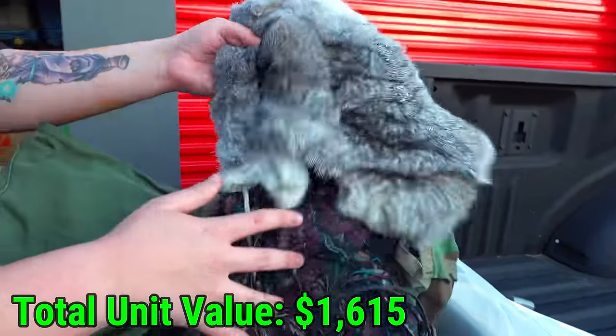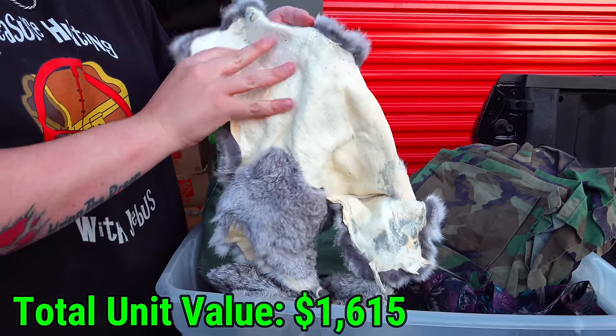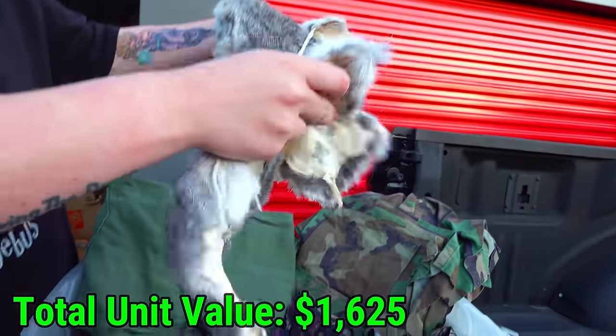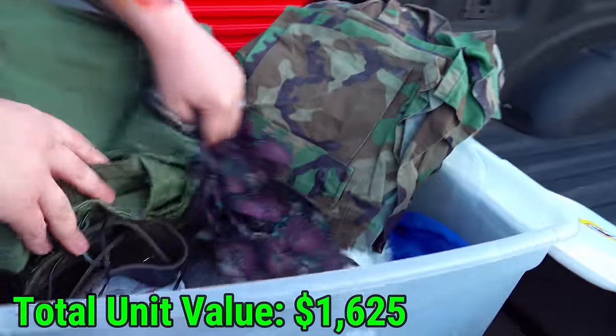A lot of camo. You could tell by feeling this - look at the inside. I'll have to say you could tell this is 100% real fur. This is not something made in a factory. I don't know what it is, maybe a rabbit. If you know, let me know down in the comments.